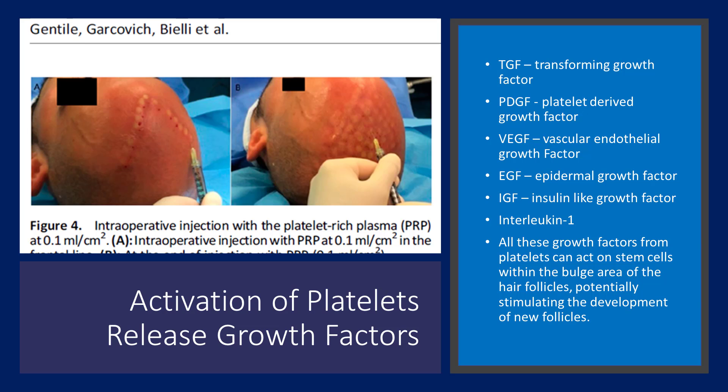Let's return to the platelet-rich plasma injection process. Once blood platelets are taken and concentrated into PRP, the following growth factors are activated for hair regrowth by regenerating the health of the hair follicle: TGF (transforming growth factor), PDGF (platelet-derived growth factor), VEGF (vascular endothelial growth factor), EGF (epidermal growth factor), and interleukin-1. All these growth factors are concentrated using an in-clinic centrifuge technique and delivered to the subcutaneous skin level of the scalp. This stimulates stem cell activation within the bulge area of the hair follicles and can encourage the development of new hair follicles altogether.